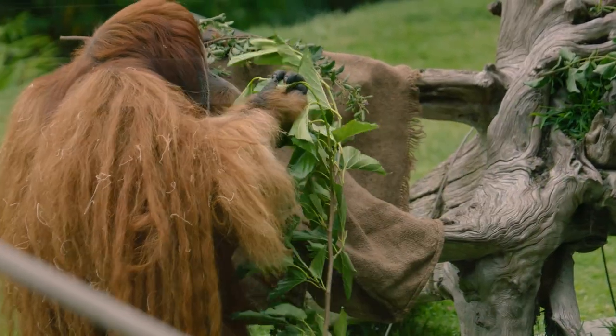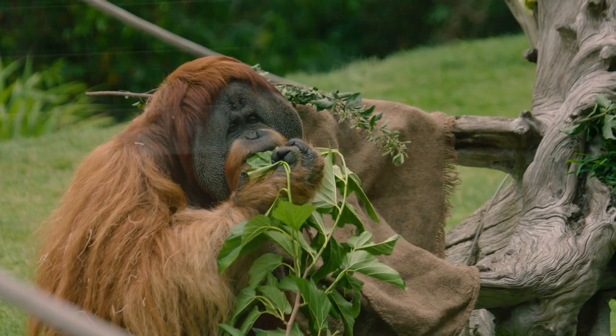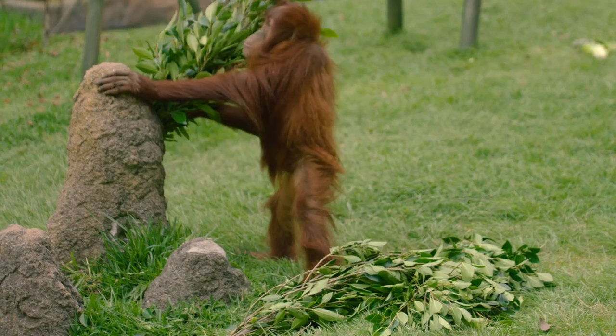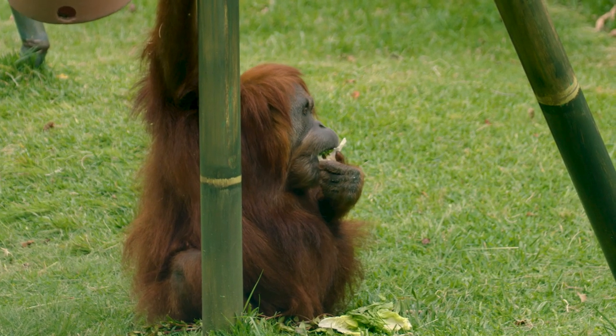They prefer to eat a lot of fruit, but researchers have shown that they eat up to 300 different types of food in the wild. We feed them a small portion of fruit and they also get roots, vegetables, leaves, and lettuce. They will pretty much eat anything.